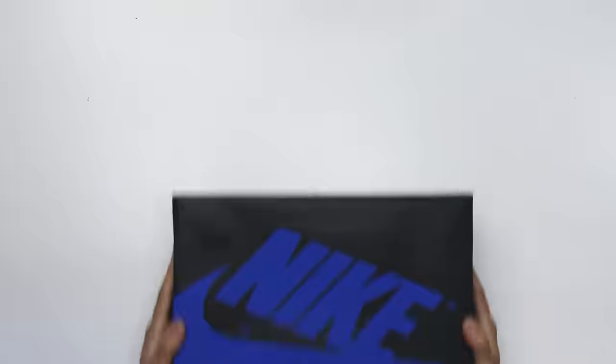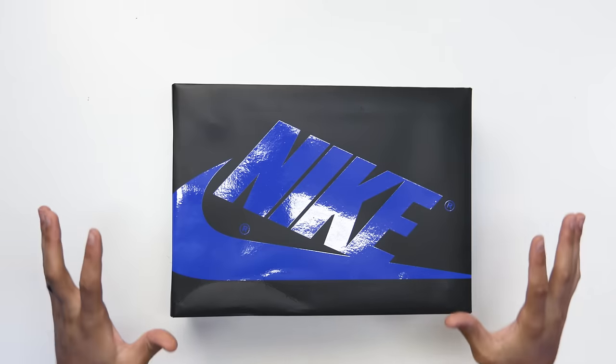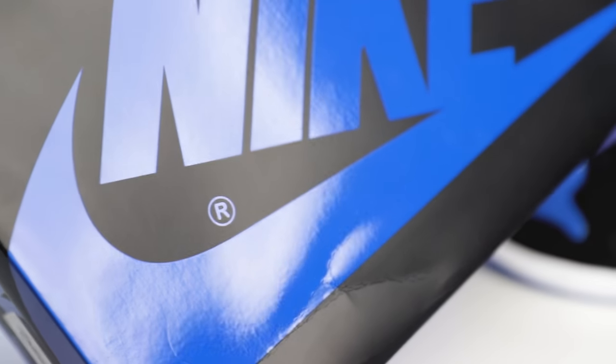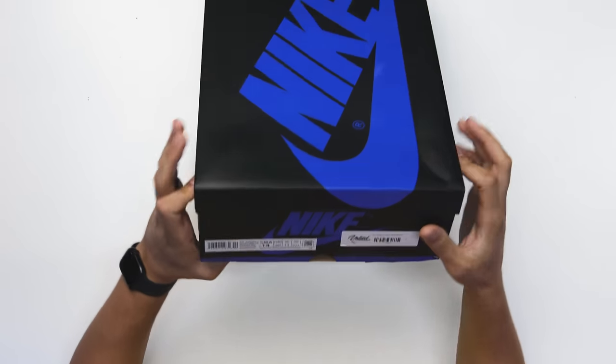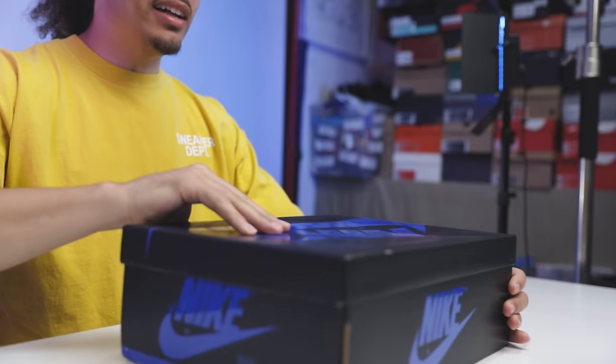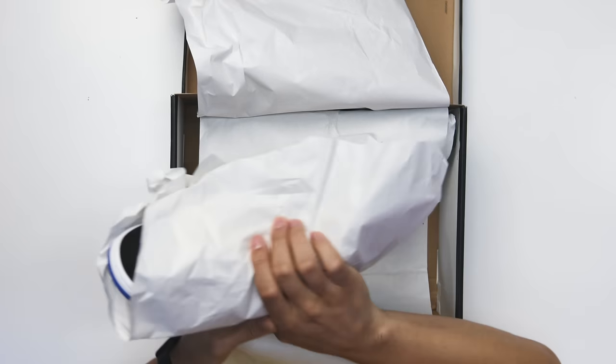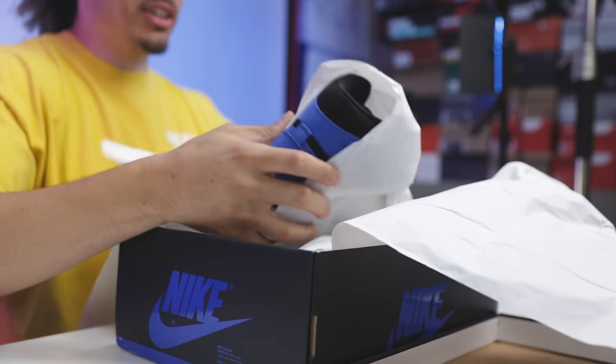Now let's take it to the studio to break these things down. Looking at the box, you got another switch-up — typically you see a black and red box with red Nike branding, but now we have the royal branding with a metallic royal finish. You'd assume by the box these would be a patent leather vibe, but it's actually suede. Looking at the size tag it reads: Air Jordan One Retro High OG Black Royal Blue White, and retail is $180. Lifting the lid you have white paper wrapping the shoe — a nice touch since this is a suede sneaker and they didn't want to damage it in transit.